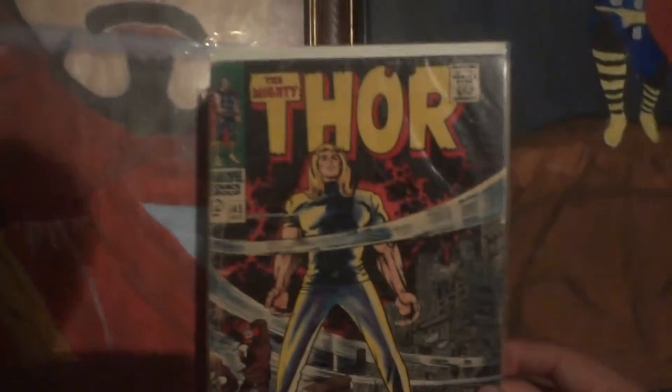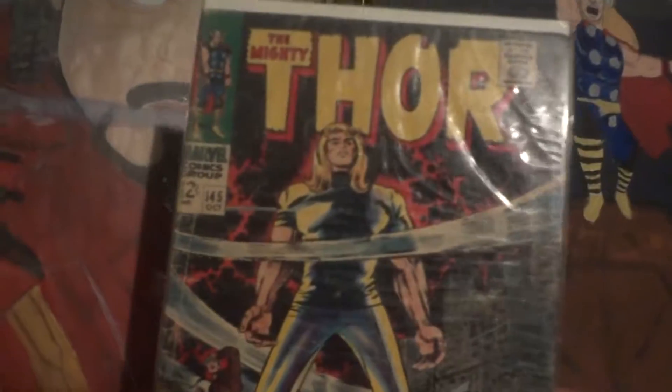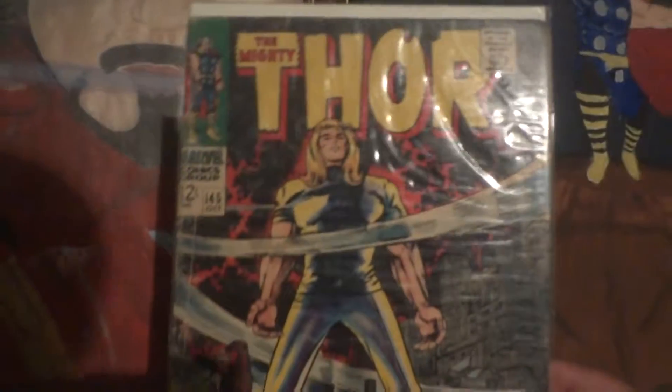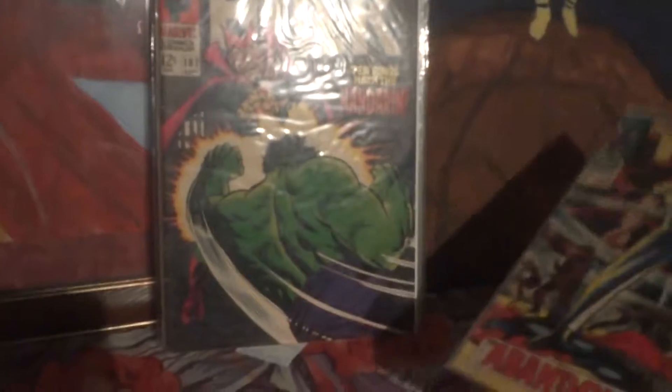Then it's the Mighty Thor — Thor fan right here. This one's issue 145, 'Abandoned on Earth.' I have a feeling that this was used for the very first Thor movie, because he loses his power right here — he becomes basically mortal as Thor. This one I got at a Comic Con.